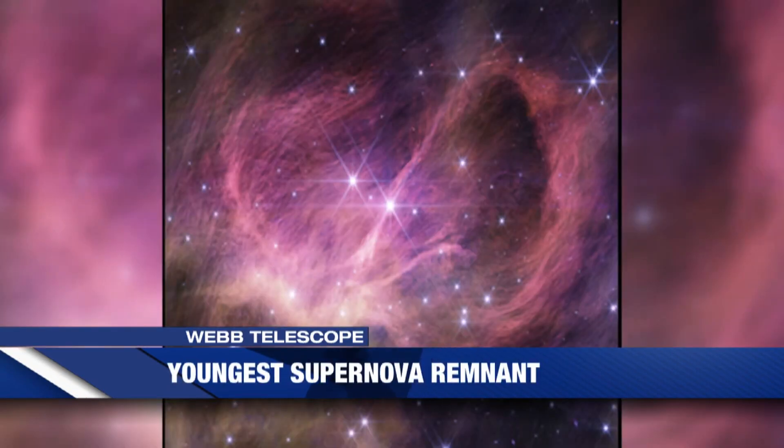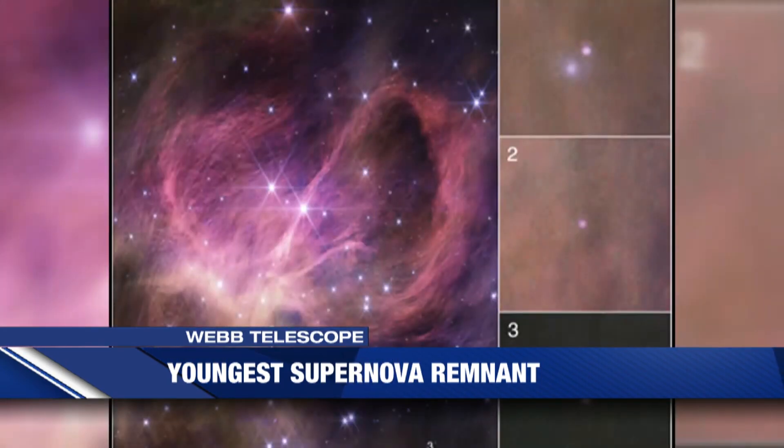NASA released a new image of the youngest supernova remnant in our galaxy, called Cassiopeia, or Cas A. This is the closest and most detailed look inside the exploded star. Astronomers used the Webb Telescope's near-infrared camera to see the supernova remnant at different wavelengths of light than those used in previous observations. Aside from being beautiful, the image could help researchers better understand the processes that fuel these massive celestial events.